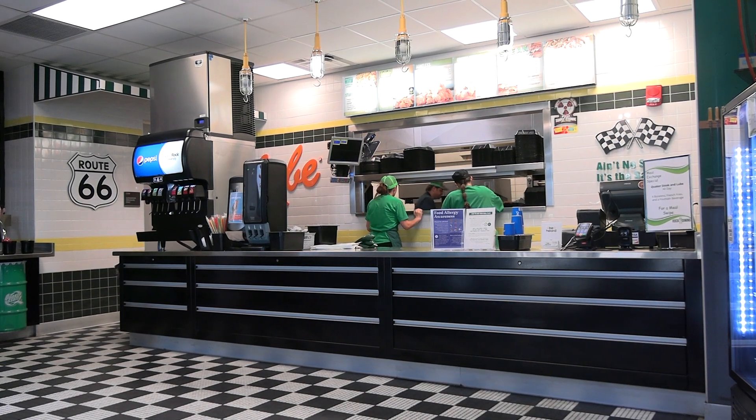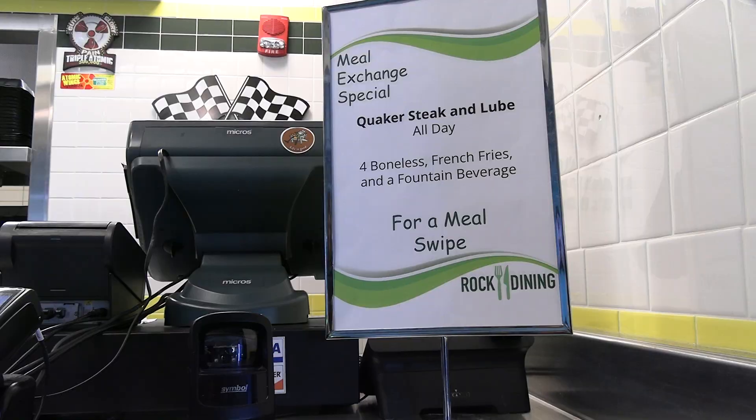The change in the meal exchange option at Quaker sparked recent debate among students when they decreased the wings from six to four.